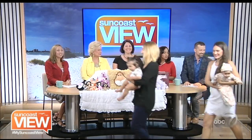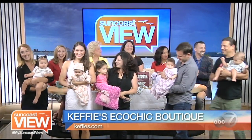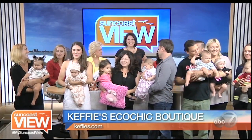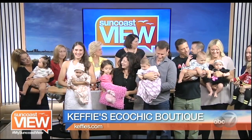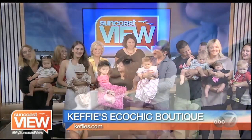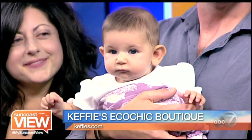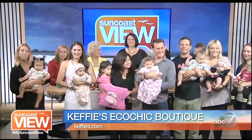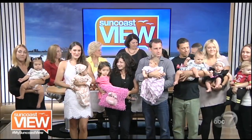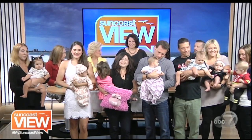Look at these adorable babies — it's like fashion week here on the Suncoast! The babies are all so good — usually guests aren't this well-behaved. All of these items and outfits are available at Kefi's Boutique. Make sure you check her out this Friday for the Historic Downtown Village's Fourth Friday. All of the items you saw today are at her boutique off Fruitville Road in Historic Downtown Sarasota.